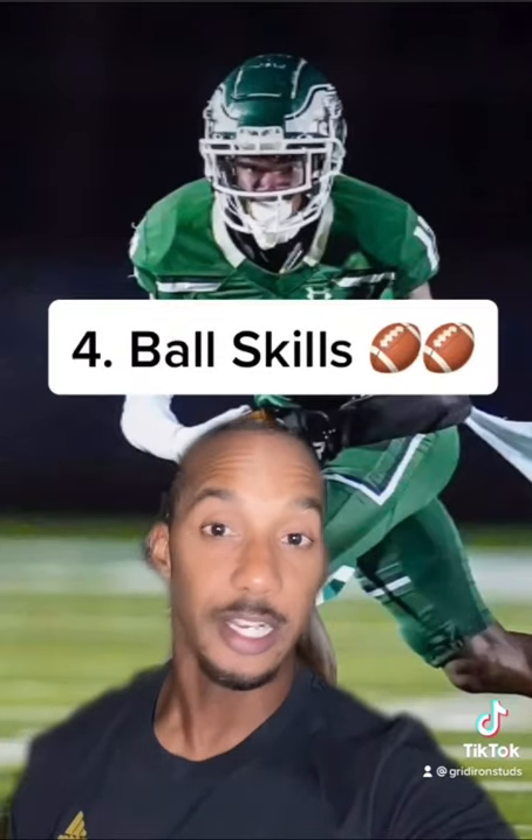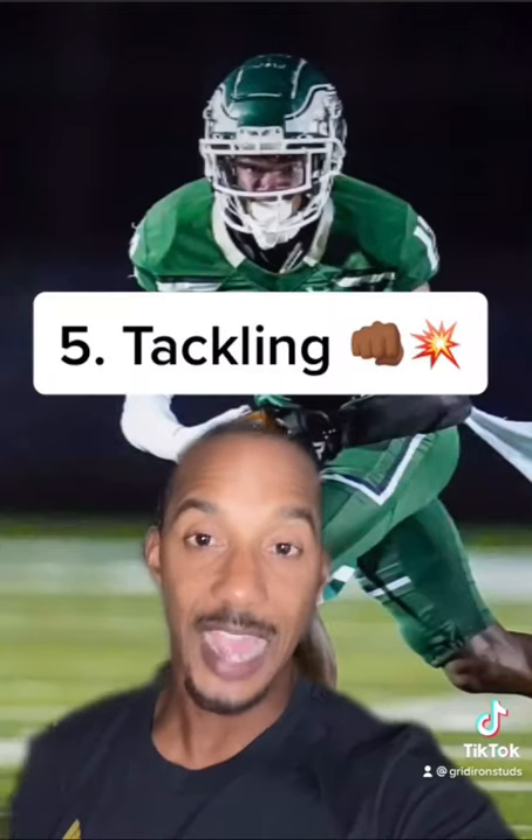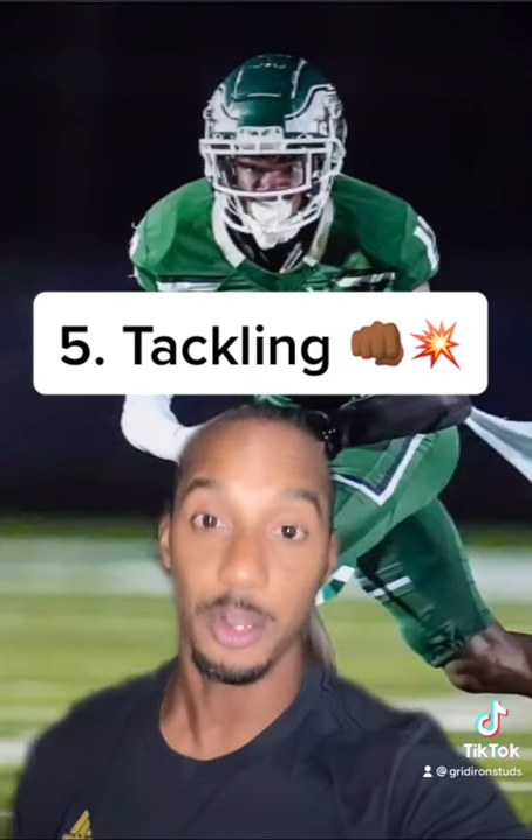Number four, ball skills. Interceptions are a premium nowadays. You've got to make plays on the ball. And number five, tackling. More and more offenses are putting guys in space. Can you bring them down? Show that on your highlight video.